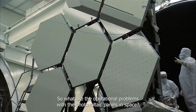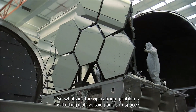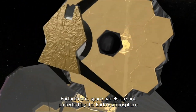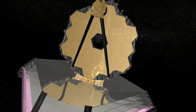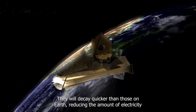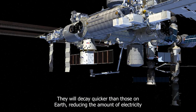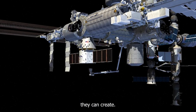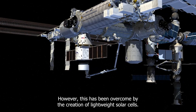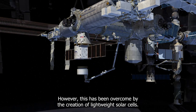What are the operational problems with photovoltaic panels in space? Space debris might damage solar panels. Furthermore, space panels are not protected by Earth's atmosphere. Because they are subjected to more intense solar radiation, they will decay quicker than those on Earth, reducing the amount of electricity they can create. An early problem was also noted as the weight of solar panels; however, this has been overcome by the creation of lightweight solar cells.